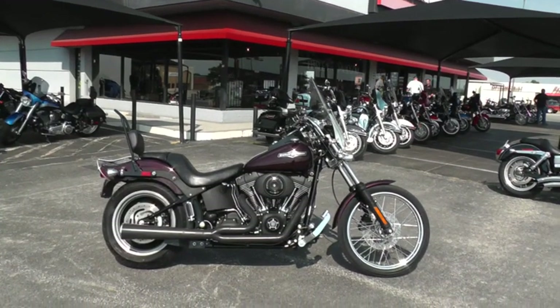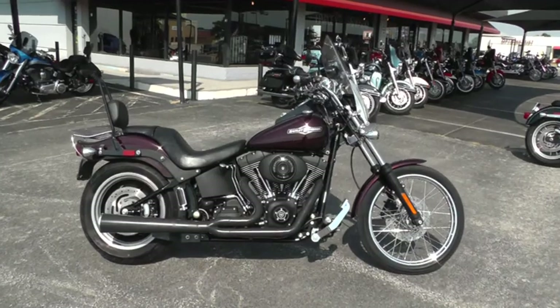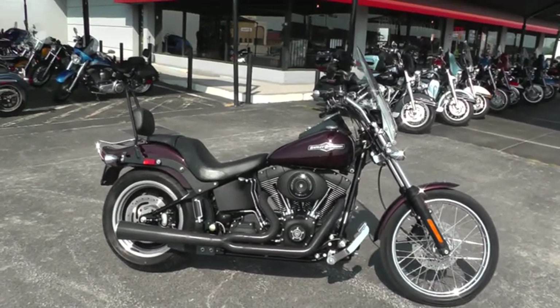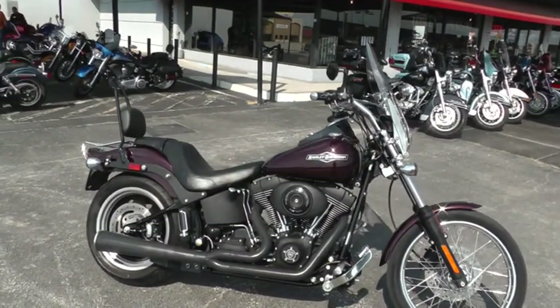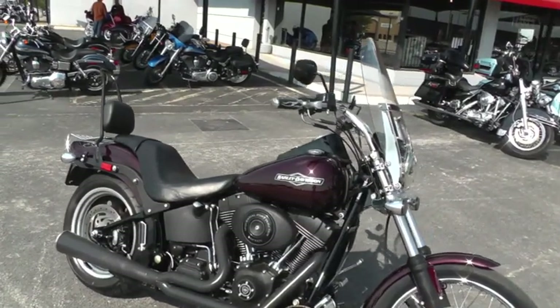Hello folks, Gino here with Texas Best Used Motorcycles in Mansfield, Texas. Today I've got a 2006 Harley Davidson Night Train that I want to show you, and this bike is just really, really slick.